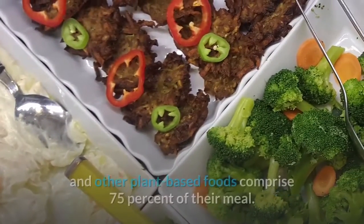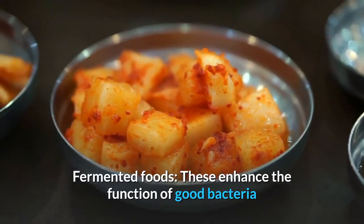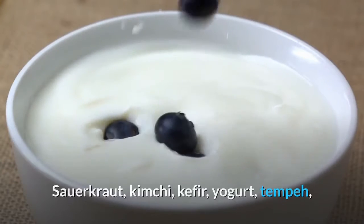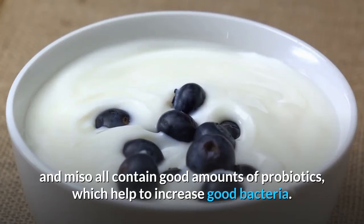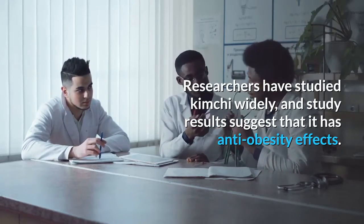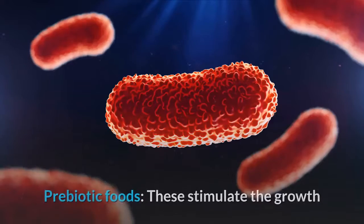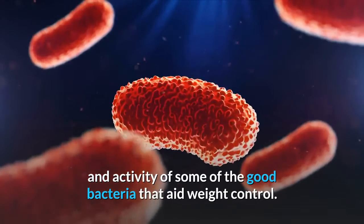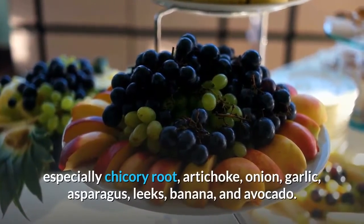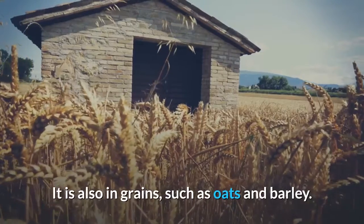People should try to ensure that vegetables and other plant-based foods comprise 75 percent of their meal. Fermented foods enhance the function of good bacteria while inhibiting the growth of bad bacteria. Sauerkraut, kimchi, kefir, yogurt, tempeh, and miso all contain good amounts of probiotics, which help to increase good bacteria. Researchers have studied kimchi widely, and results suggest it has anti-obesity effects. Similarly, studies have shown that kefir may help to promote weight loss in overweight women. Prebiotic foods stimulate the growth and activity of some of the good bacteria that aid weight control. Prebiotic fiber occurs in many fruits and vegetables, especially chicory root, artichoke, onion, garlic, asparagus, leeks, banana, and avocado. It is also found in grains such as oats and barley.